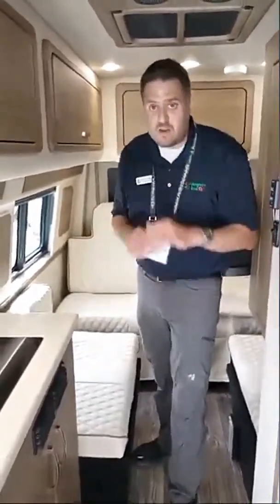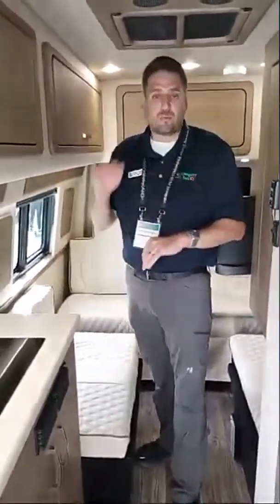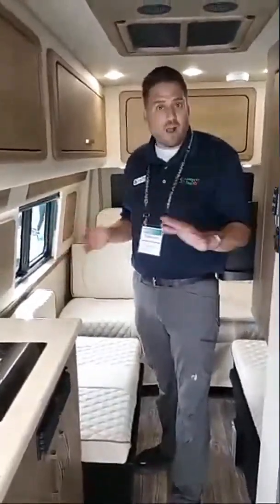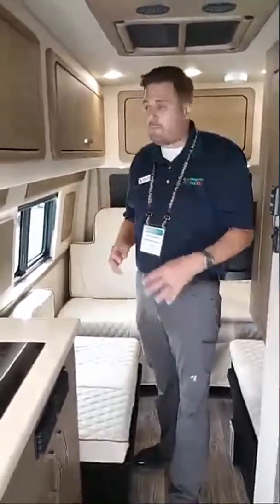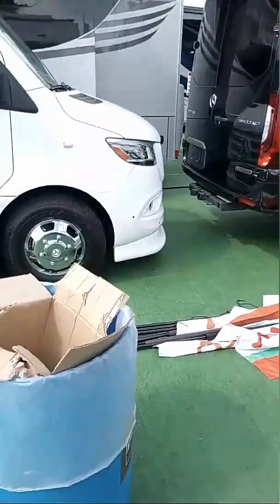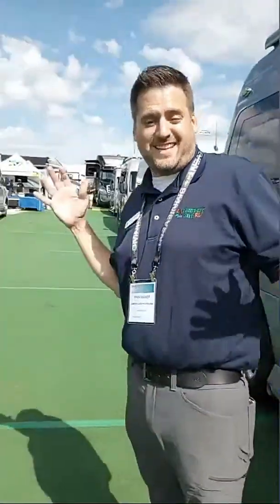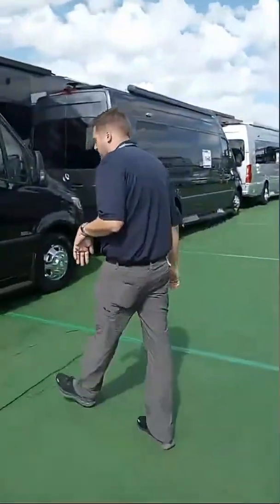Tons of vendors out here. I'm Ryan with S'more RV Tours; I work for Campers Inn and I'm going to be at the Gretsch booth. Tons and tons of stuff here. We just left an MD2 — I've got an MD4 that we're going to take a look at. The big difference is you've got four captain's chairs in the front instead of two.